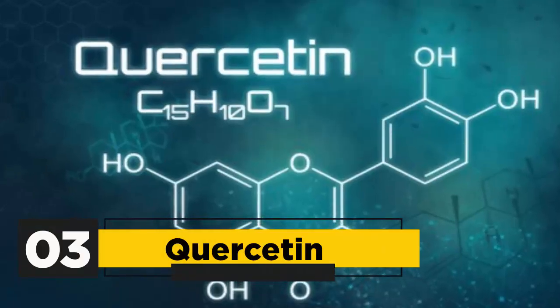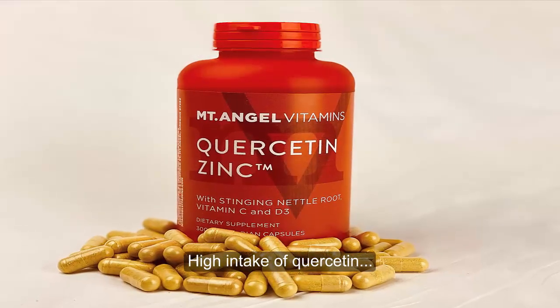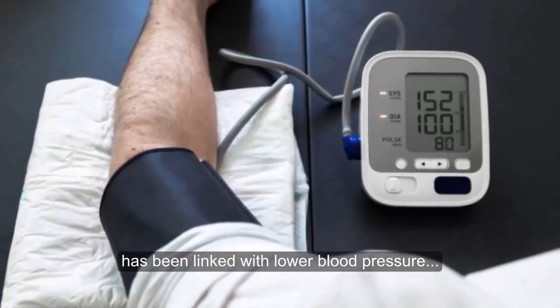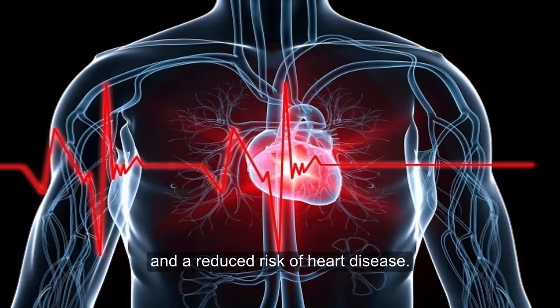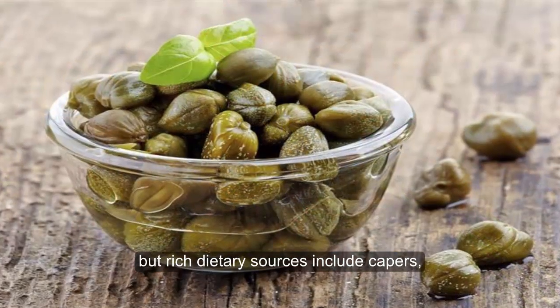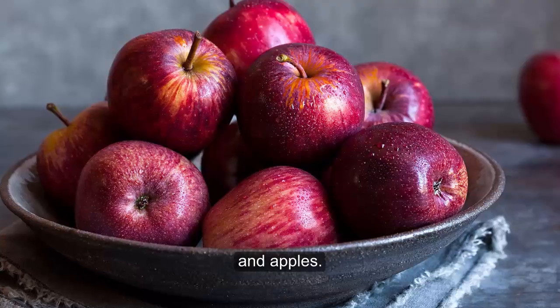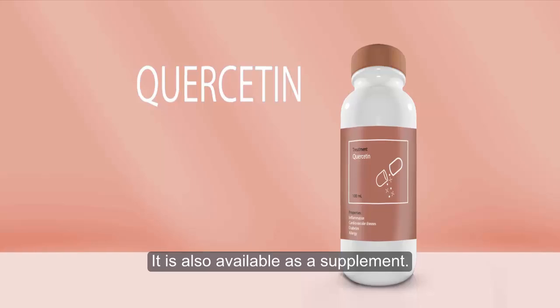3. Quercetin. Quercetin is one of the most common flavonoids. High intake of quercetin has been linked with lower blood pressure and a reduced risk of heart disease. Quercetin is found in most plant foods, but rich dietary sources include capers, onions, cocoa, cranberries, and apples. It is also available as a supplement.